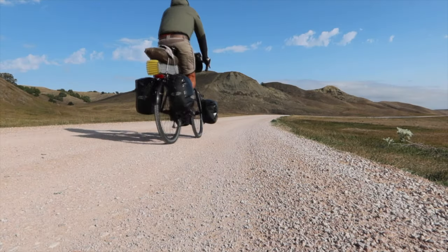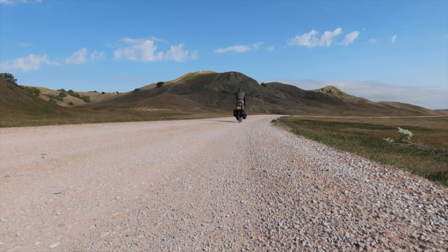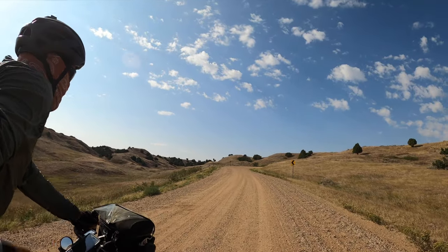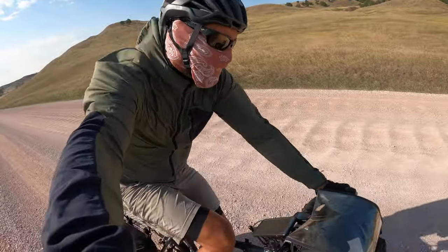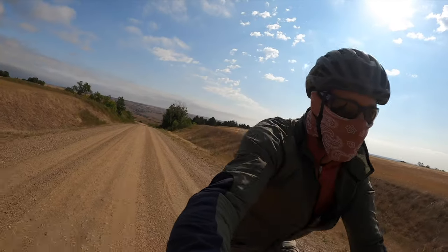The Badlands of South Dakota have been used as hunting grounds by many different tribes of American Indians for as far back as 11,000 years. As of 150 years ago, the great Sioux Nation consisting of seven bands, including the Oglala Lakota people, displaced all other tribes from the region.